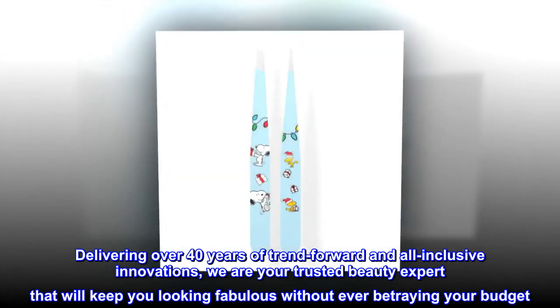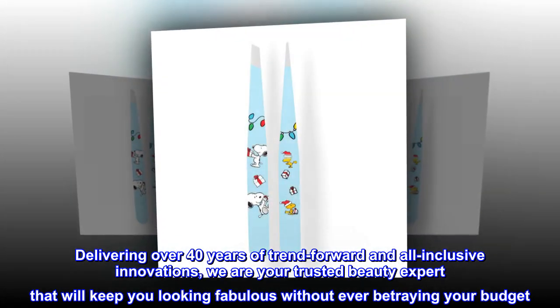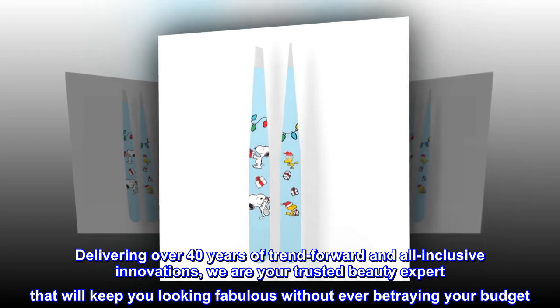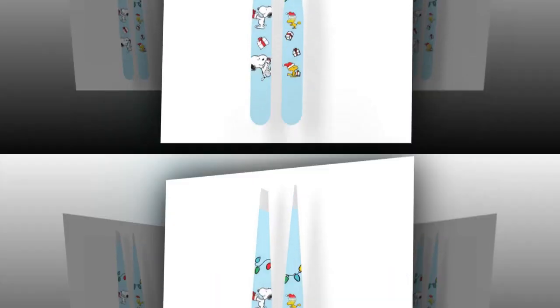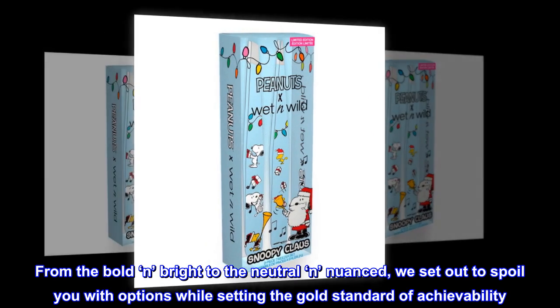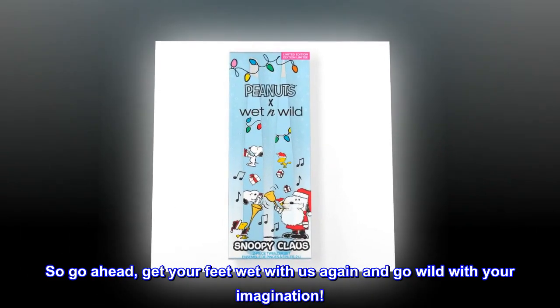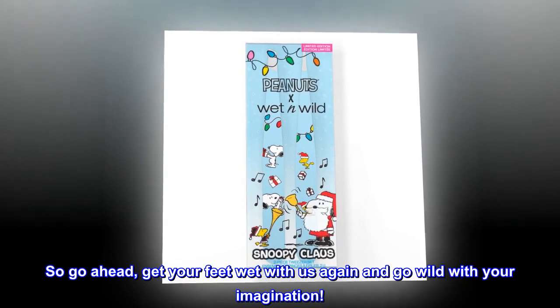Delivering over 40 years of trend-forward and all-inclusive innovations, we are your trusted beauty expert that will keep you looking fabulous without ever betraying your budget. From the bold and bright to the neutral and nuanced, we set out to spoil you with options while setting the gold standard of achievability. So go ahead, get your feet wet with us again and go wild with your imagination.